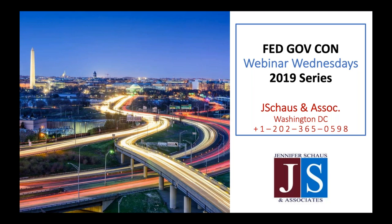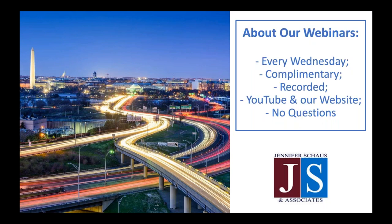Thank you for joining Jennifer Shouts and Associates in our 2019 Webinar Wednesday series. We are coming to you live from downtown Washington, D.C. Our webinars are every Wednesday and you can find the upcoming schedule on our website. Past webinars and all recordings are also on our website and on our YouTube channel, along with over 160 other recordings on federal contracting topics. All are complimentary.